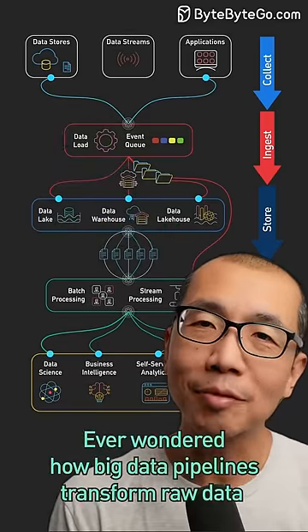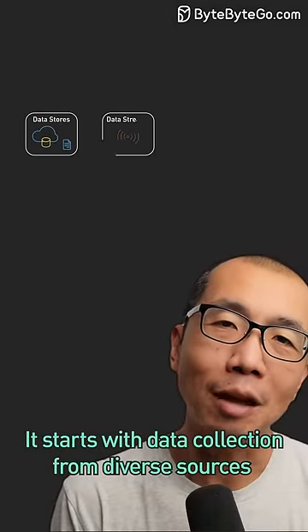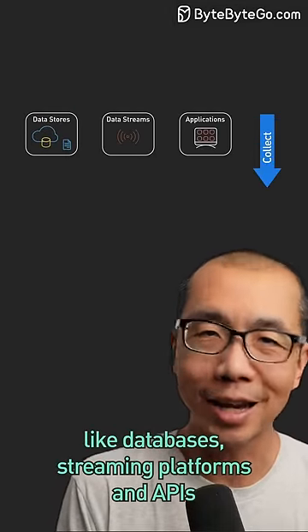Ever wonder how big data pipelines transform raw data into game-changing insights? It starts with data collection from diverse sources like databases, streaming platforms, and APIs.